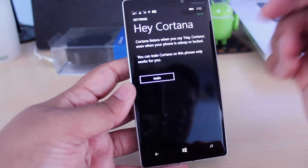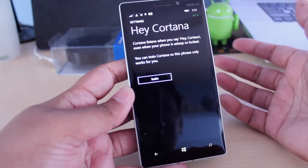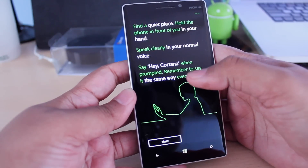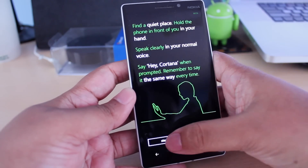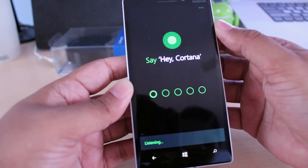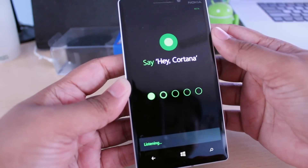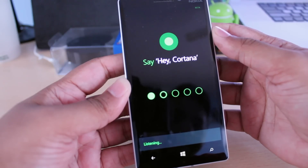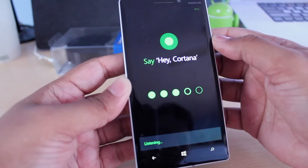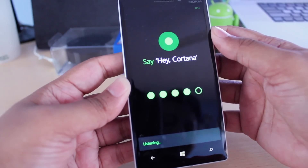You can train Cortana so that this phrase only works for you. You hit the train button and then it'll ask you to say Hey Cortana. You have to say Hey Cortana five times — it's a little annoying, but you only have to do it once.